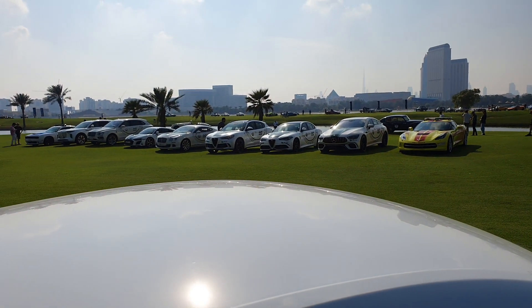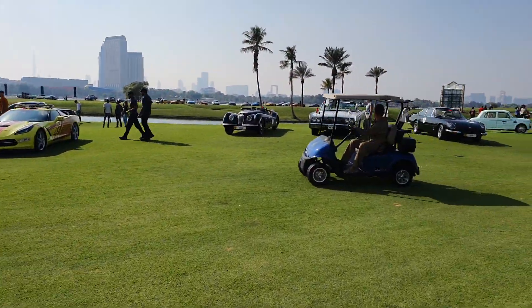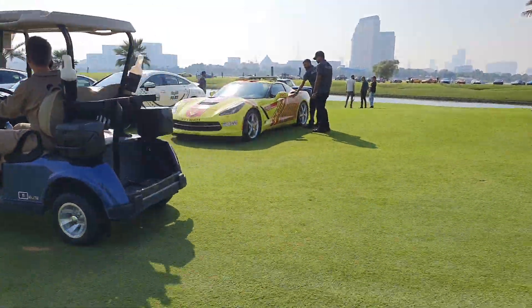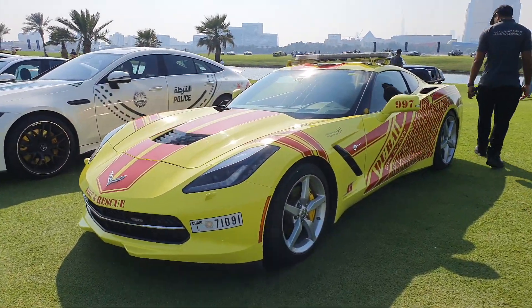This is an amazing car, and of course it's not alone today — there are a couple of other cars here at the Dubai Golf and Yacht Club. Let me show you what they have. Starting with the Chevrolet Corvette C7 model, which is for the civil defense.